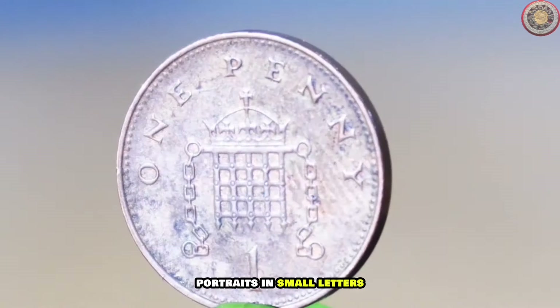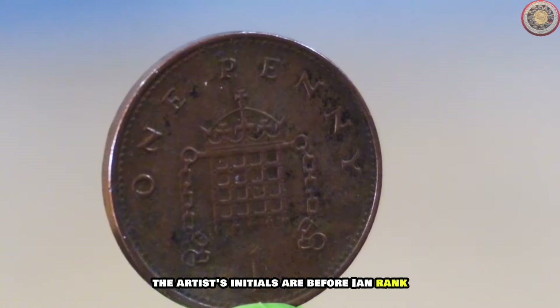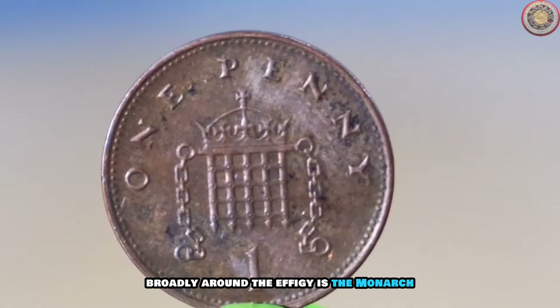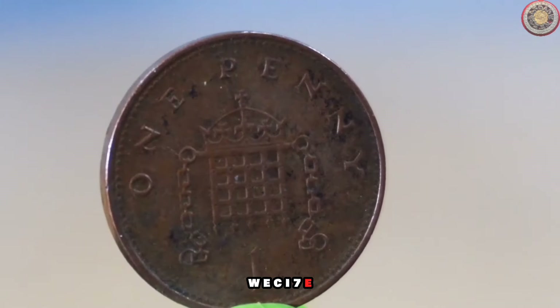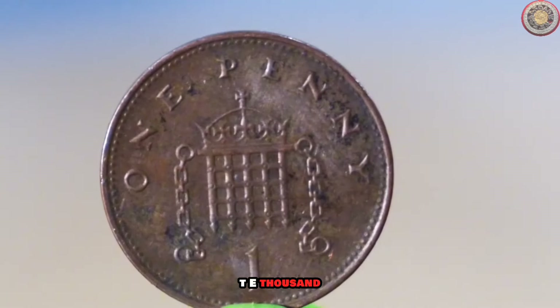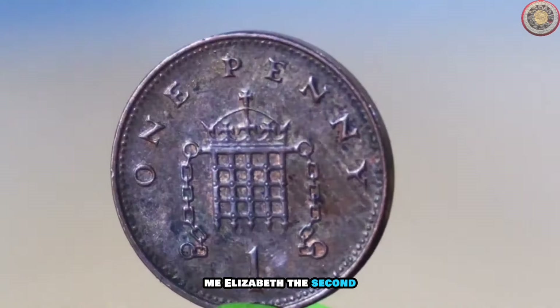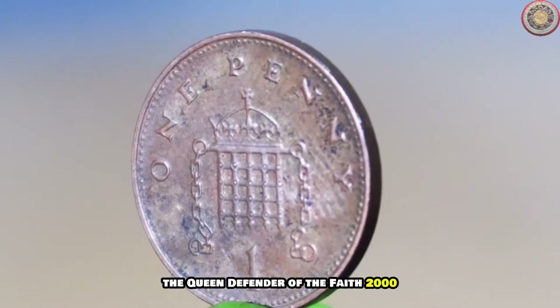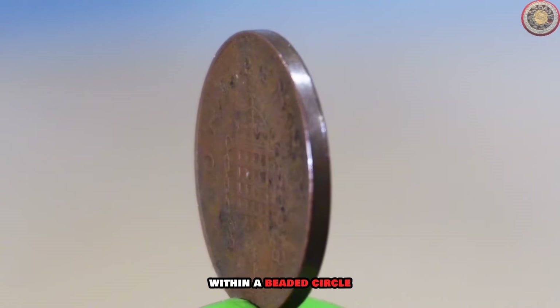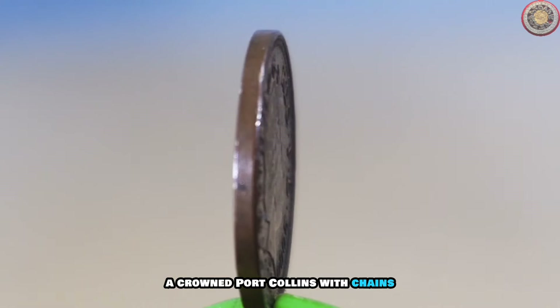In small letters below the head, the artist's initials appear — by Ian Rank-Broadley. Around the effigy is the monarch's Latin inscription: ELIZABETH II DEI GRA REG FID DEF 2000 — translated as 'Elizabeth the Second, by the Grace of God, Queen, Defender of the Faith, 2000' — within a beaded circle.